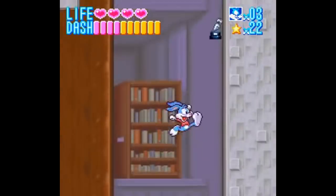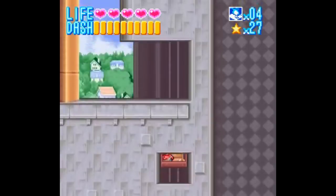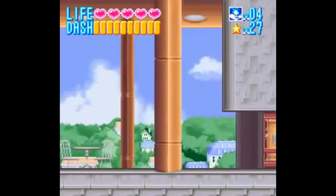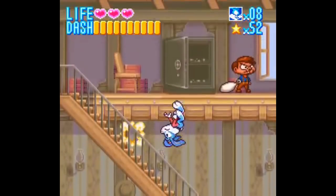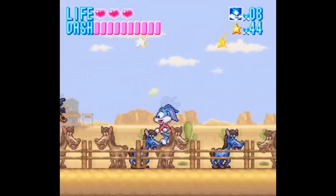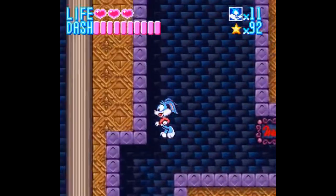I'll start with platformers. Tiny Toon Adventures is a perfectly solid game from Konami, so you know it's decently put together. I've seen this game for as cheap as $5, which would normally imply that it sucks, especially since it's based off a TV show, and those games are almost never good. But Tiny Toon Adventures bucks the trend, with solid mechanics and some little gameplay innovations here and there.